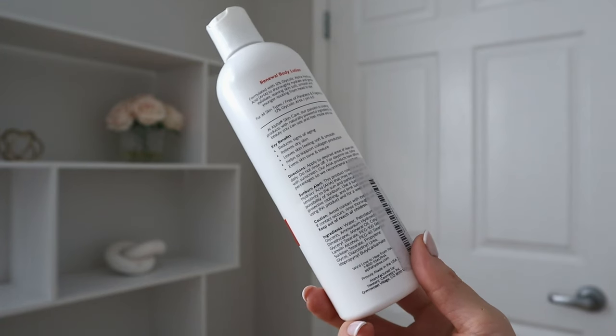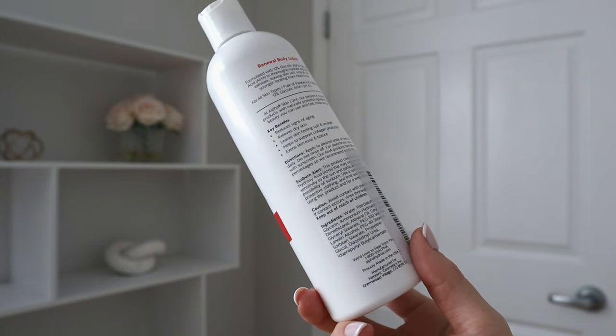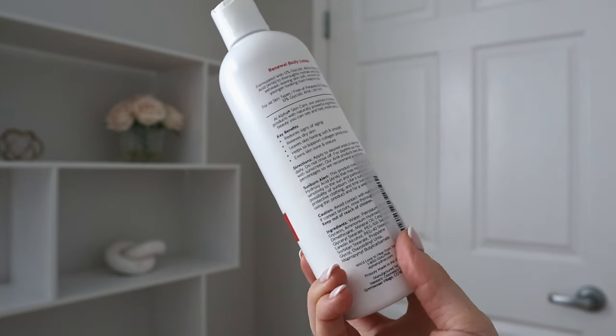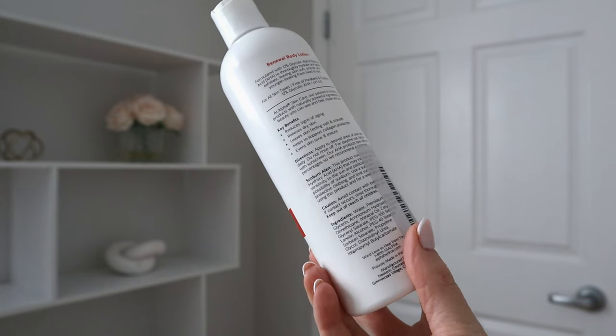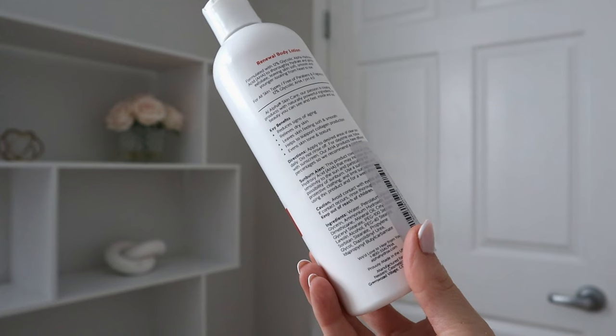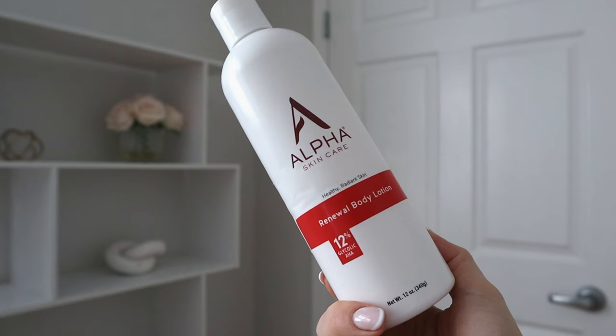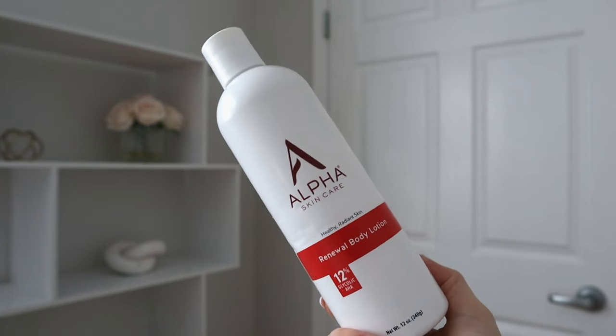It claims to reduce signs of aging, relieve dry skin, leave skin feeling soft and smooth, help support collagen production, and even skin tone and texture. It says to apply to desired areas daily, though I don't use it daily. Do not rinse off; for daytime use, follow with sunscreen. I don't put this on my face — I just use it from the décolleté down.